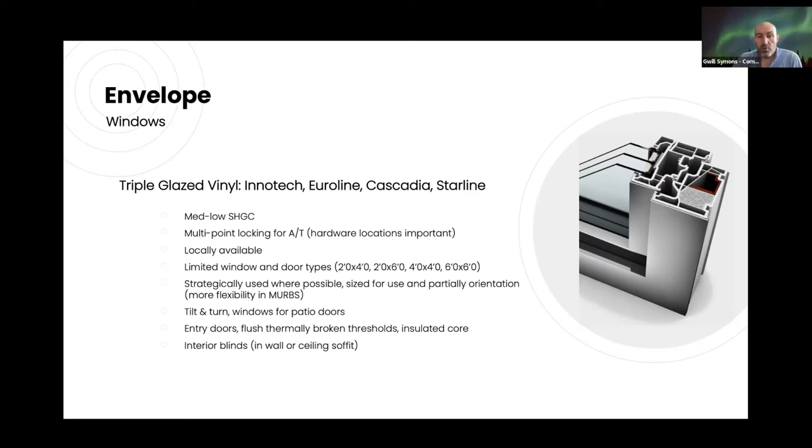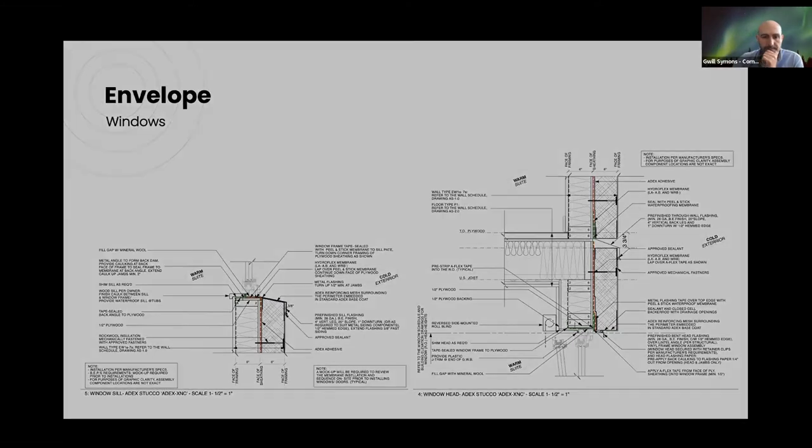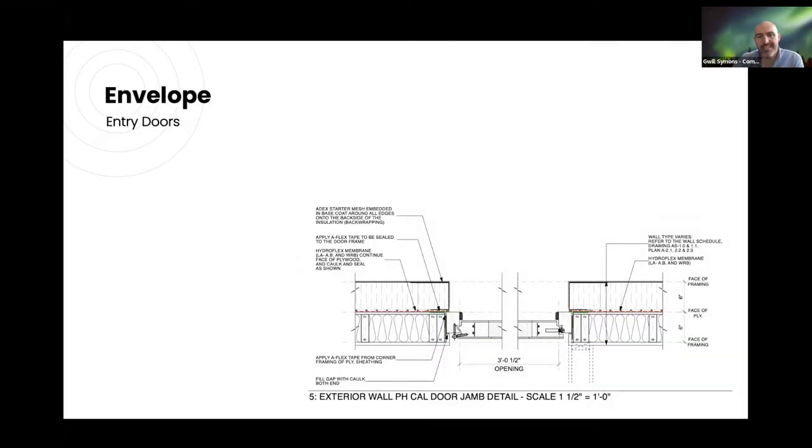Windows will be tilt-and-turn. We're using windows for patio doors rather than entry doors, and trying to get flush thermally-broken sills for the doors is a challenge with a couple of options being explored. Interior blinds provide both privacy and some solar control. The standard sill detail is with the Eurocell frame, and a typical head detail includes the blind box — you just need to make sure the window can tilt back without hitting the blind. For entry doors, we're currently detailing with the Klar door, and looking potentially at Starline for a modified window frame used as a door.